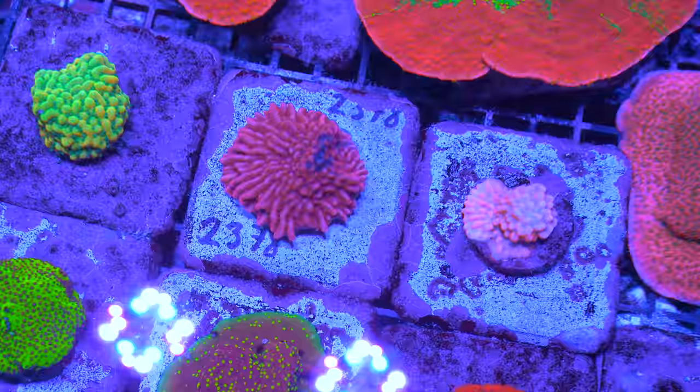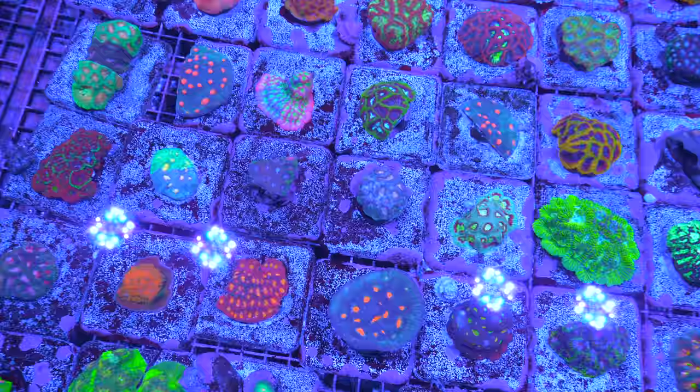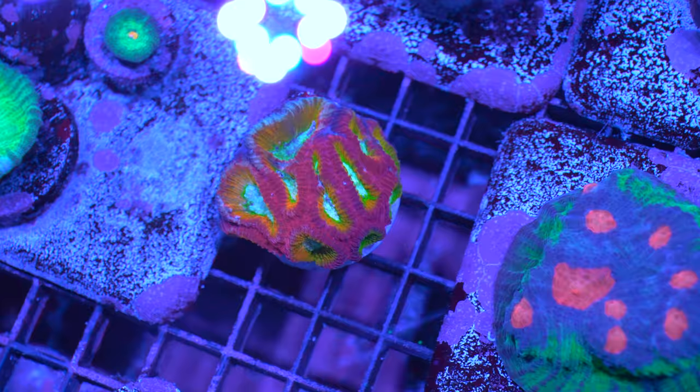Here's the mostly Montipora section — just some Montis, mostly encrusting. In here we have a mix of Chalices, Favias, and Favites. A little bit of Micromussa mixed in there. Look at the crazy color inside this one — just red with a mint mouth and an orange edge. Incredible. Just really, really stunning.